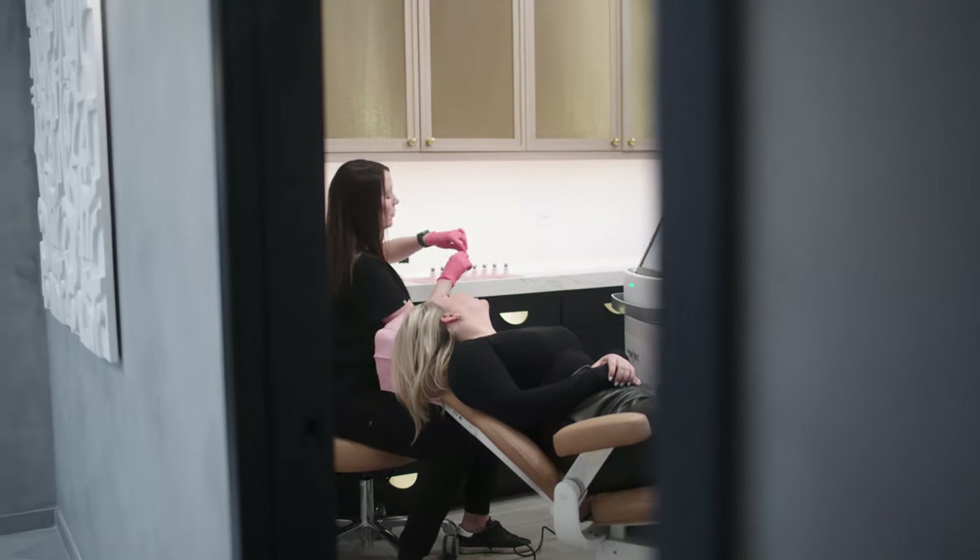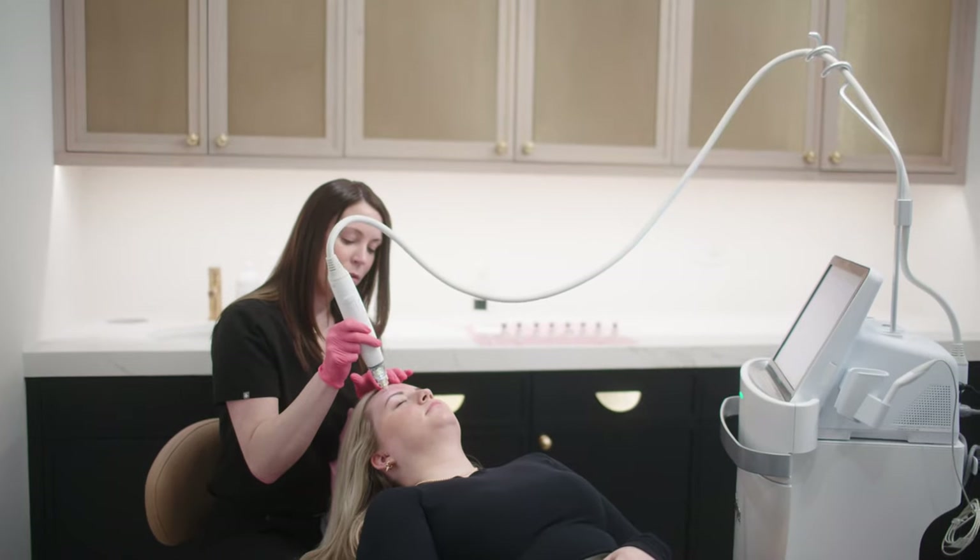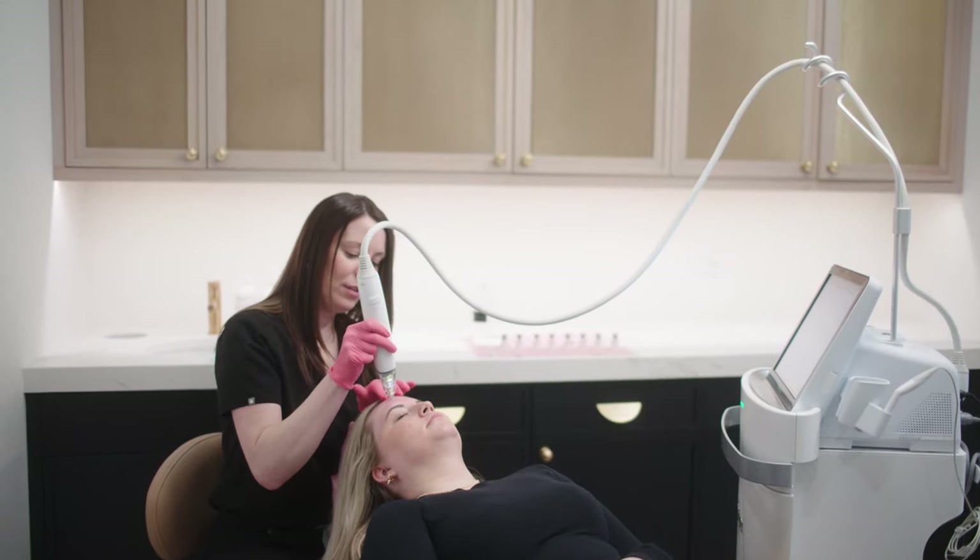I think about Sculptra like fertilizer to your skin, so we're able to put it in the crepey skin on the arms, above the knees, and in the decollete to improve the overall skin health, because it does stimulate collagen and elastin, leaving behind a very beautiful glow.